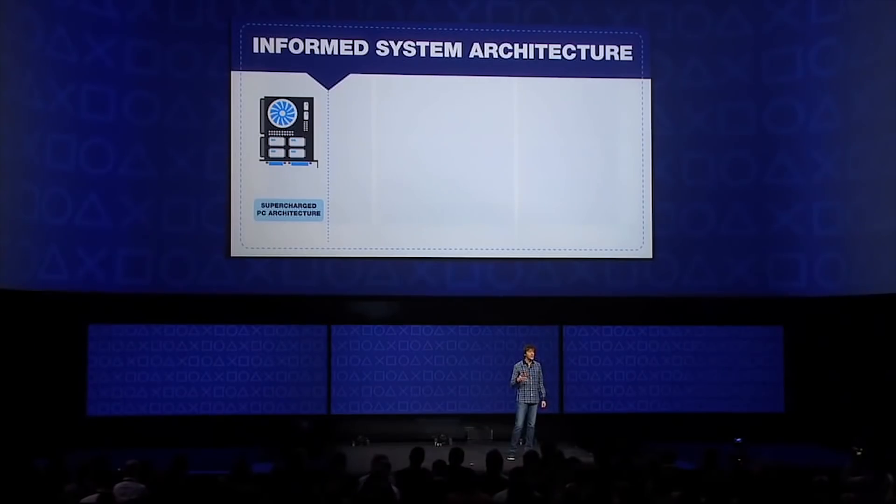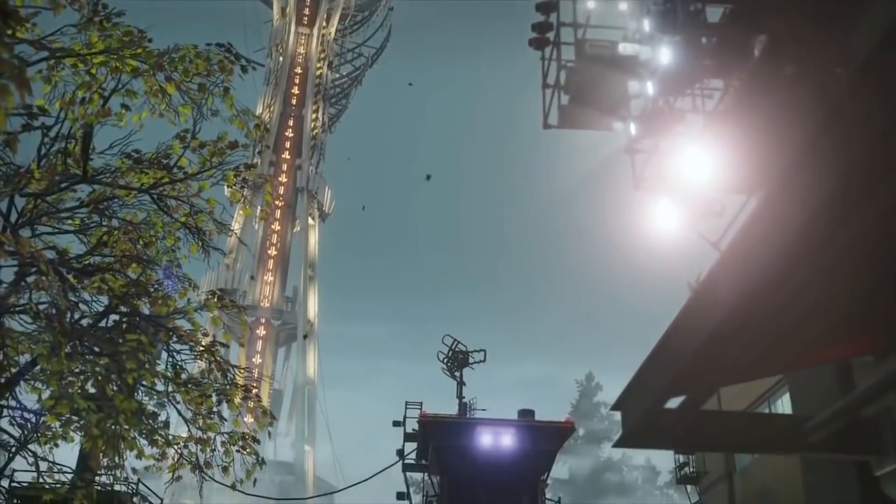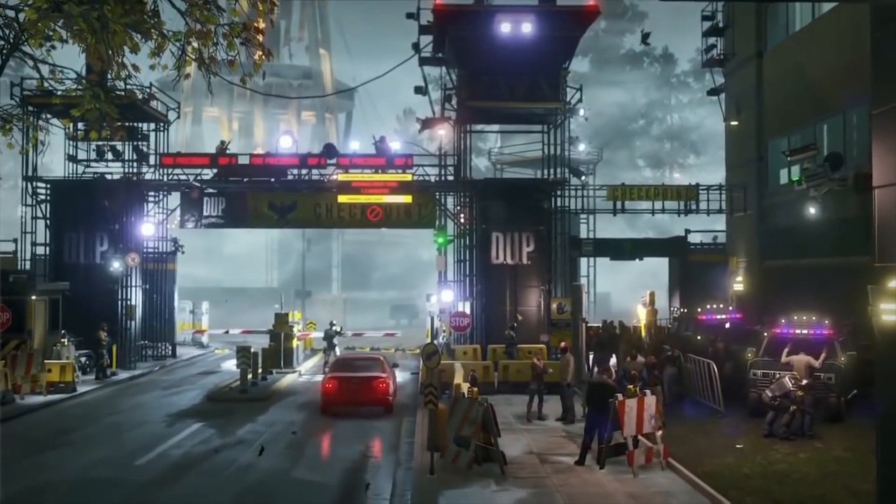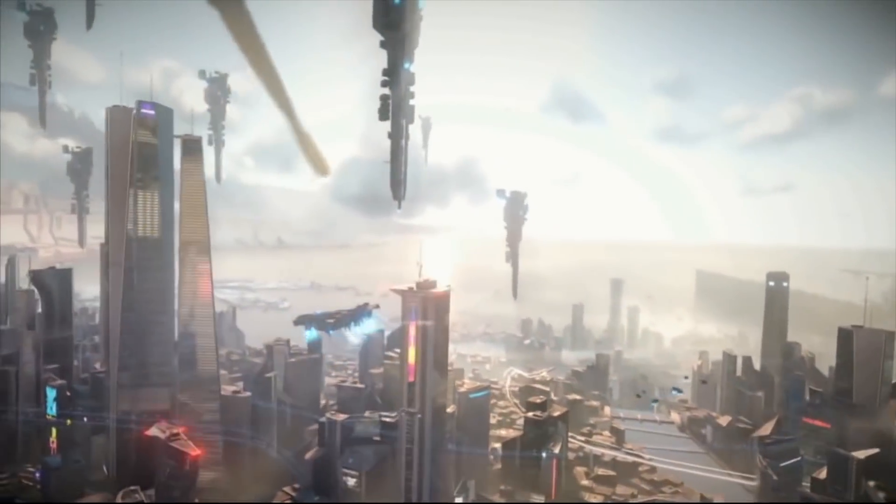Pachter also claims the PSVR attachment will be capable of running up to 240Hz, though I don't think that will be at 4K unless LODs are turned down significantly. There are also unsubstantiated rumors around the PS5, including one that the PS5 will support cartridges — which could address loading times. Another rumor, supported by Pachter himself, is that Sony will not pursue a multi-console strategy for the PlayStation 5.